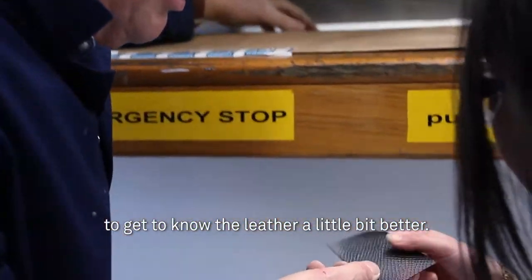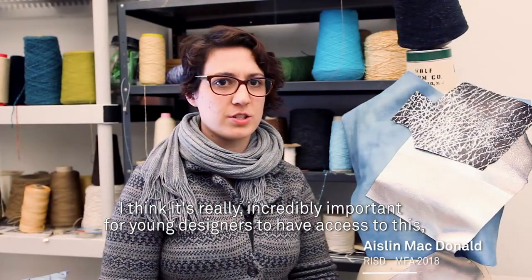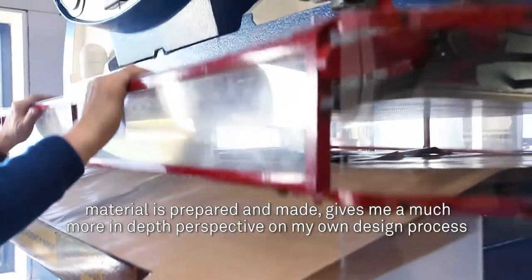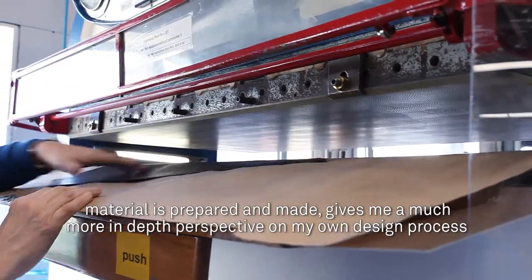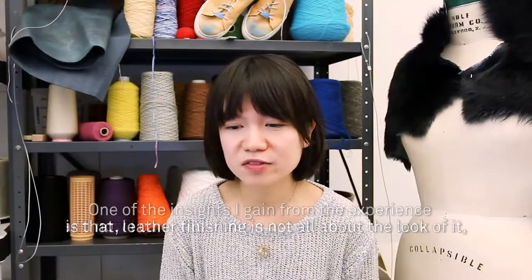I think it's really incredibly important for young designers to have access to this luxury, high-end material, because understanding truly the process of how this material is prepared and made gives me a much more in-depth perspective on my own design process and how I can utilize this material to its full potential.